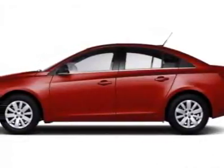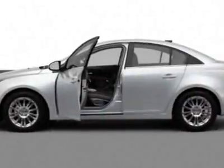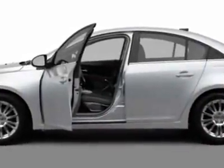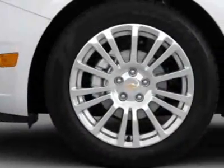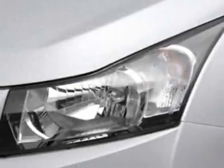Look at this new 2012 Chevrolet Cruze. For your protection, this vehicle has a full factory warranty. This vehicle gets an estimated 28 miles per gallon in the city and an estimated 42 on the highway.